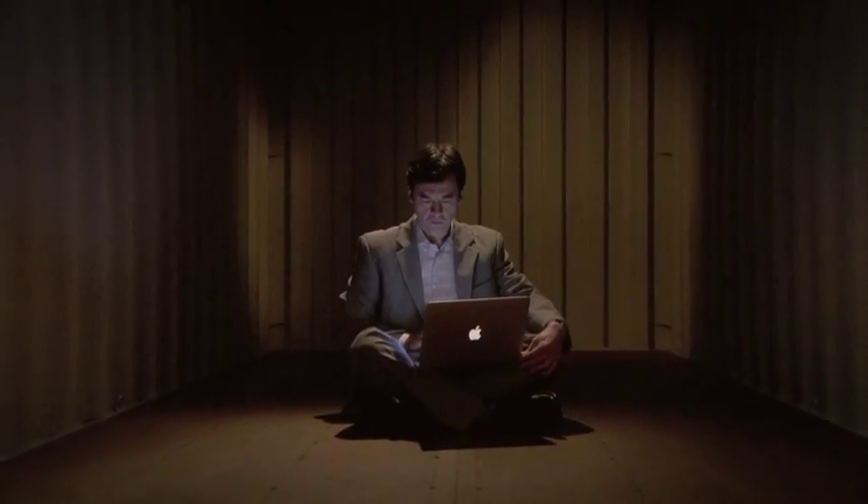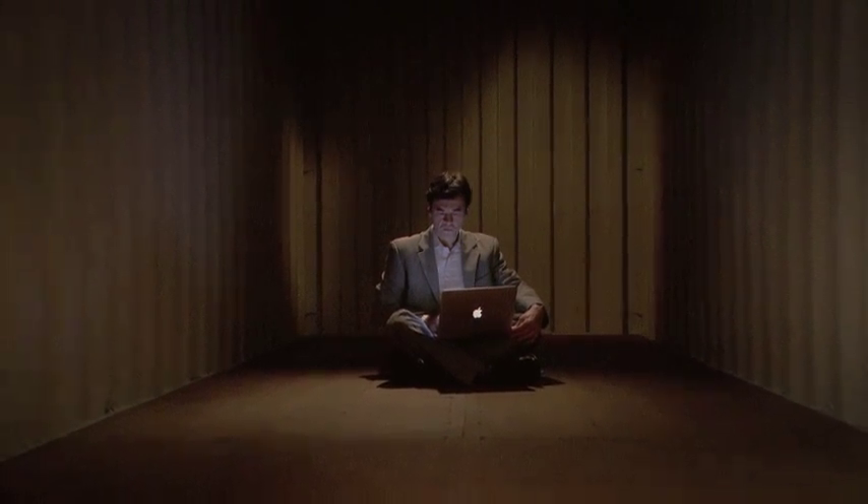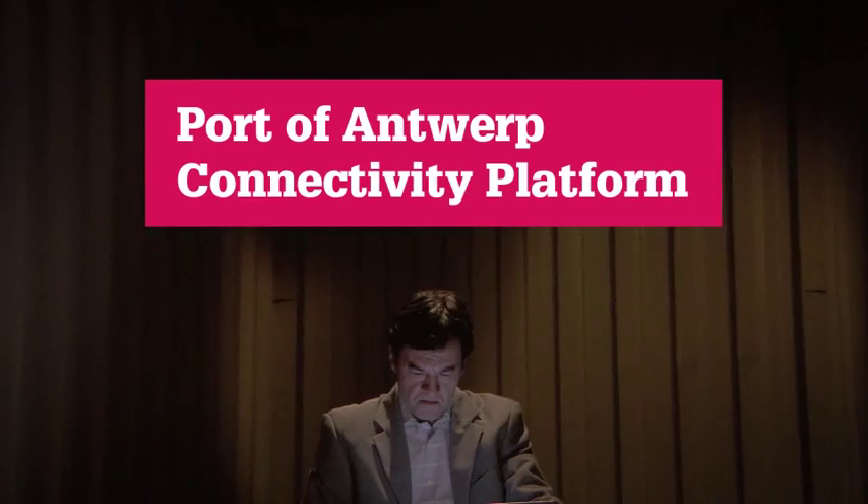A free tool that will make your job easier — a platform that offers so much information to plan your transport to and from Europe via the port of Antwerp that you'll never have to feel boxed in. We call it the Port of Antwerp Connectivity Platform. Let's show you how it works.